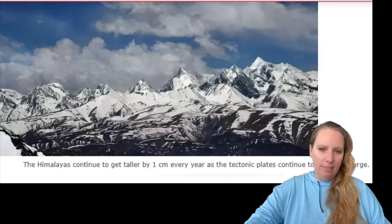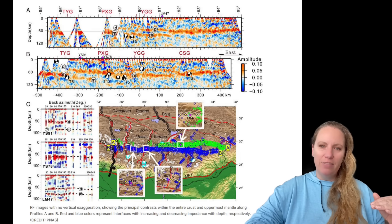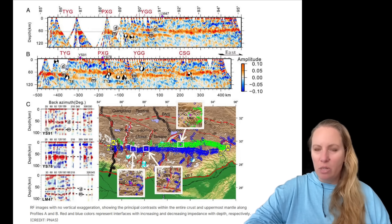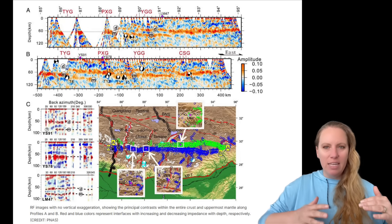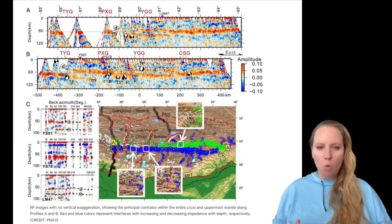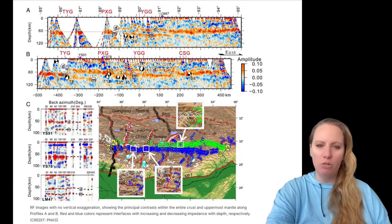He calls it groundbreaking for solid Earth science. He says further that this finding of delamination is fundamental because it suggests that not only does the plate have varying thickness and varying characteristics across its surface, but the underlying process driving these tectonic shifts seems to be much more dynamic and complex than previously thought.